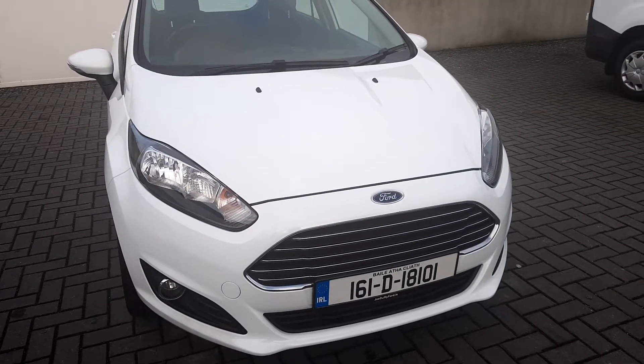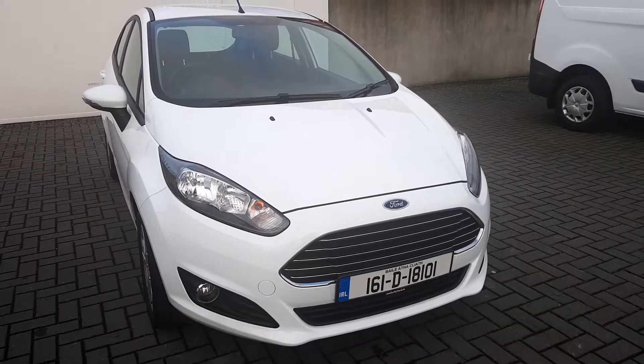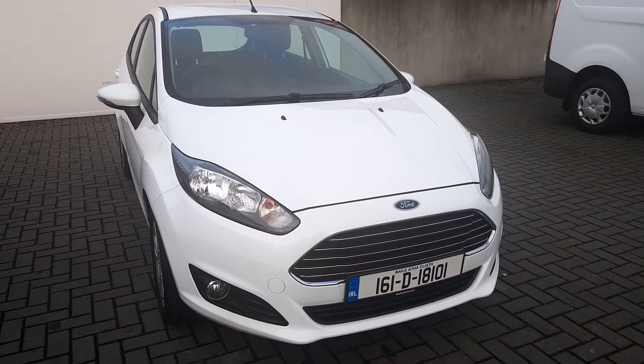Please come visit us in store at Joe Duffy Ford in Finglas, or visit us online at JoeDuffy.ie forward slash Ford. I'll see you next time.